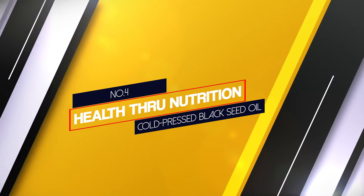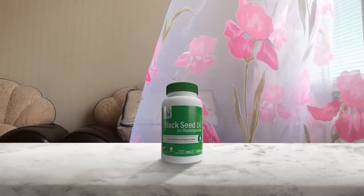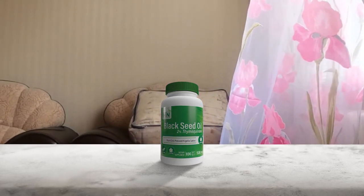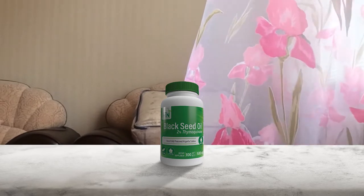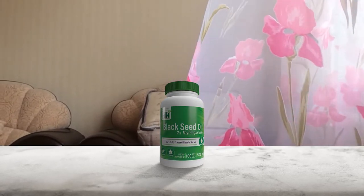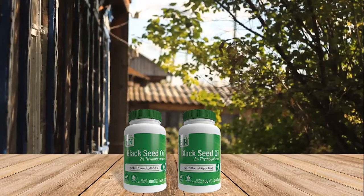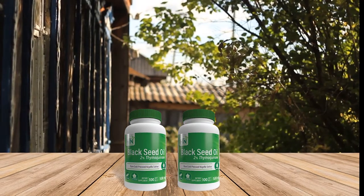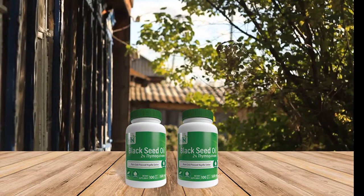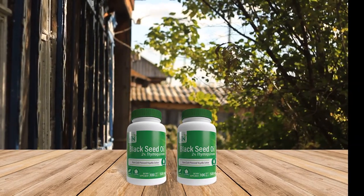Number 4. Health Through Nutrition Cold Pressed Black Seed Oil. Health Through Nutrition's Cold Pressed Black Seed Oil is convenient and wallet-friendly, while still delivering all the benefits of black seed oil. They start with pure cold pressed black seed oil from the highest quality seeds. The concentrated oil is then packed into easy-to-digest capsules for a potent nutritional boost in a tiny package. And it all happens in CGMP certified facilities.